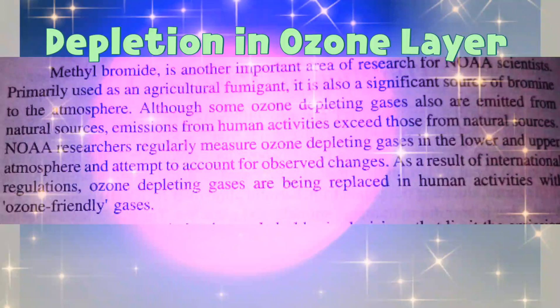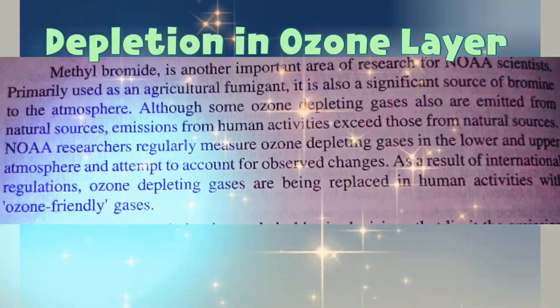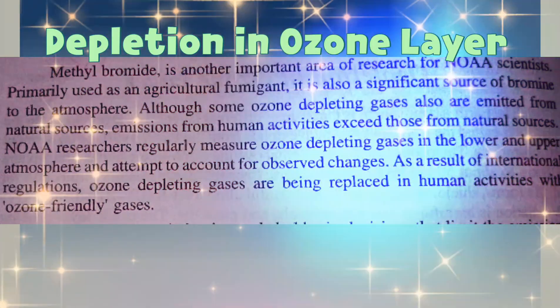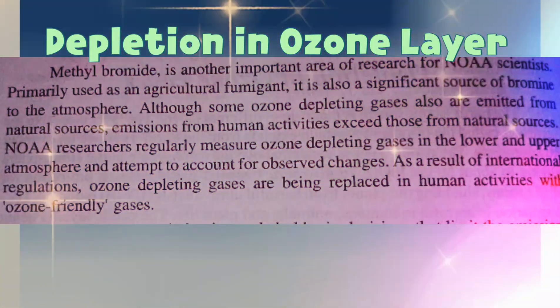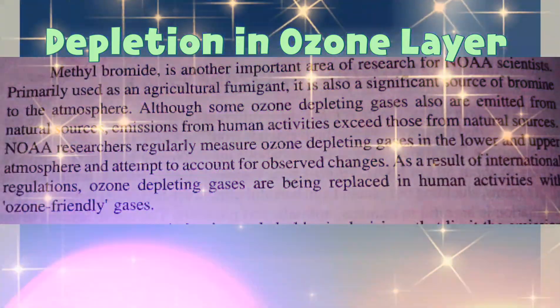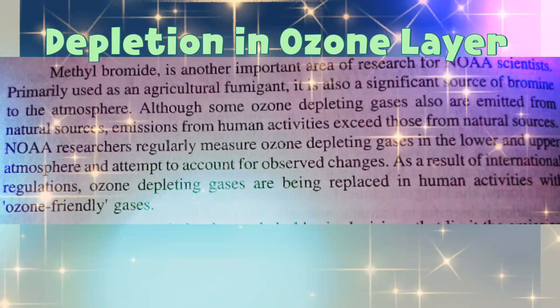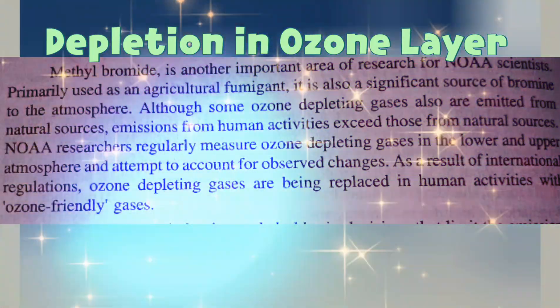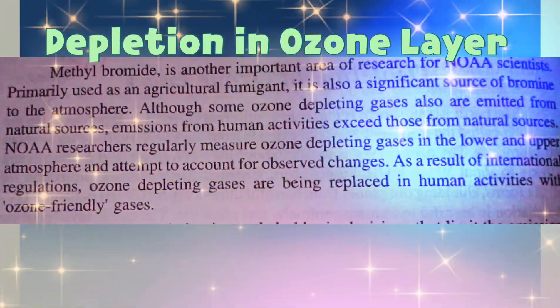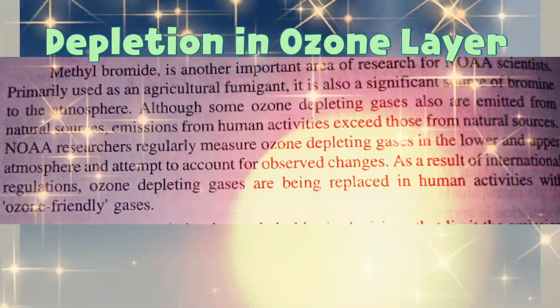Methyl bromide is another important area of research for NOAA scientists. Primarily used as an agricultural fumigant, it is also a significant source of bromine to the atmosphere. Although some ozone-depleting gases are also emitted from natural sources, emissions from human activities exceed those from natural sources.